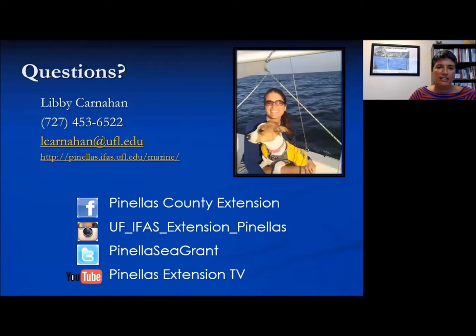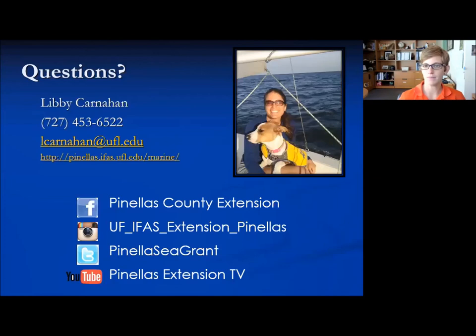At this point I'm going to turn it back over to Lara to go through the poll questions, and then we'll take your questions that you've typed in. One question came in from Laureen: can you call the FWC dispatch hotline number for other animals as well, like an entangled pelican or anything injured?